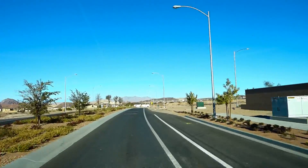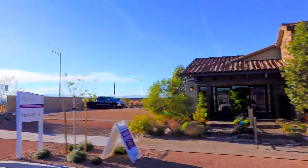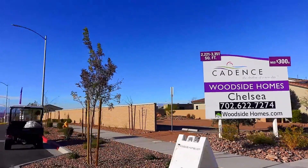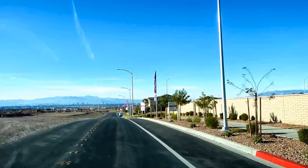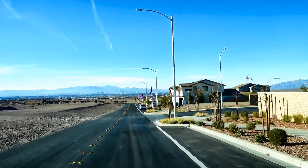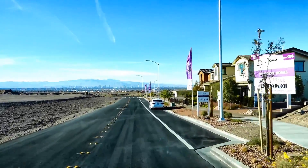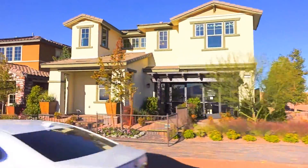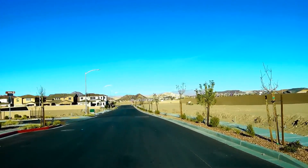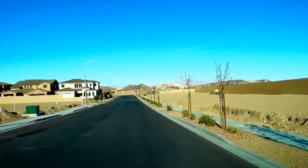Let's jump down the street to see more of the homes. These are more models from Woodside in the Chelsea subdivision. Just down the street, models for Woodside's Park Place. Behind these Park Place models, the homes that have been built and are under construction.